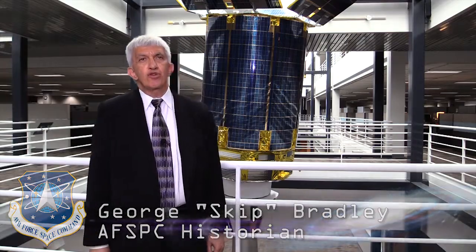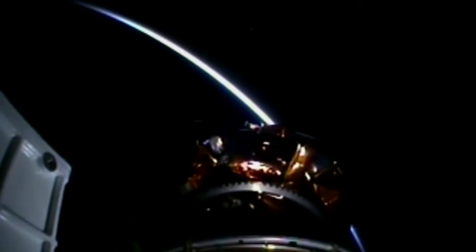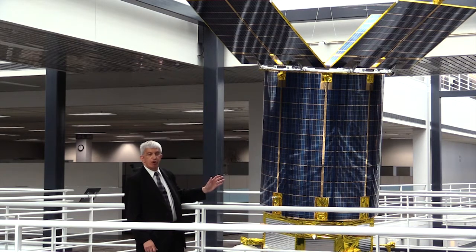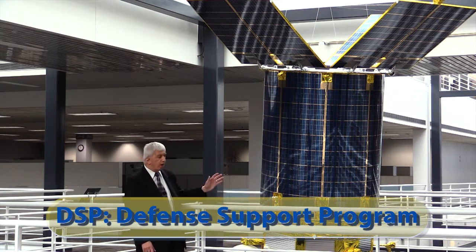Hi, I'm Skip Bradley, Chief Historian for Air Force Space Command. The Air Force has been putting up fleets of satellites in space for over 50 years. Behind me is one of the most successful satellites that the U.S. military has launched. It's the Defense Support Program Satellite Model, or DSP for short.